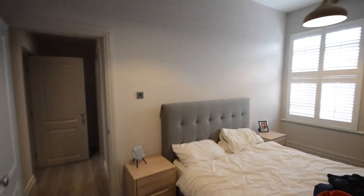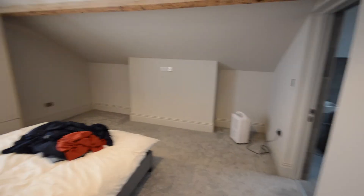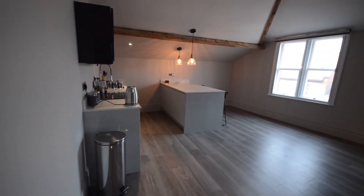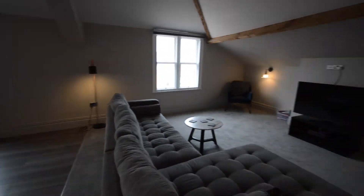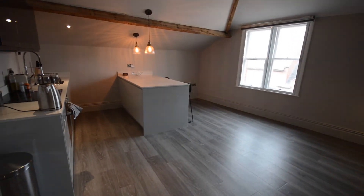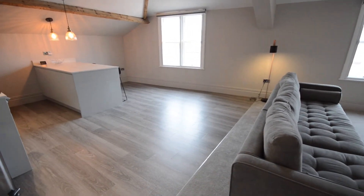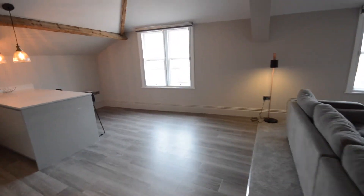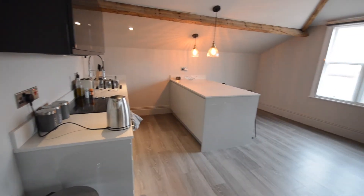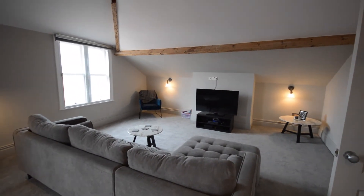This apartment was only finished around six months ago, so everything is pretty much brand new and all in very good condition. There's plenty of space throughout. That's all there is to show you today — I hope you've enjoyed the tour. If you have any further questions, feel free to give me a call or drop me an email and I'll do my best to answer them. Thank you.